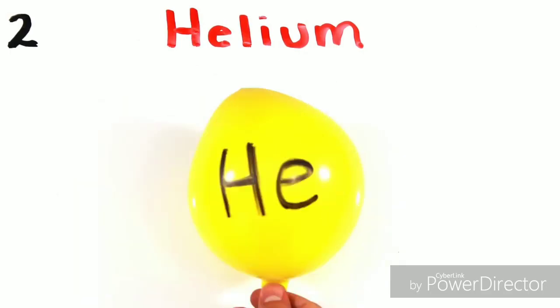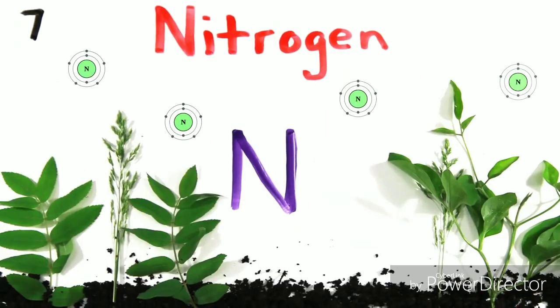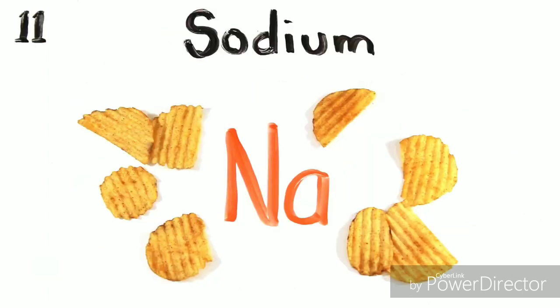There's hydrogen and helium, then lithium, beryllium, boron, carbon everywhere. Nitrogen all through the air with oxygen so you can breathe, and fluorine for your pretty teeth. Neon to light up the signs.